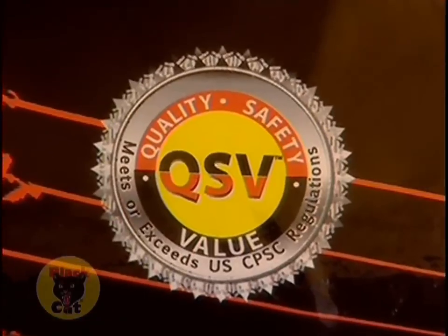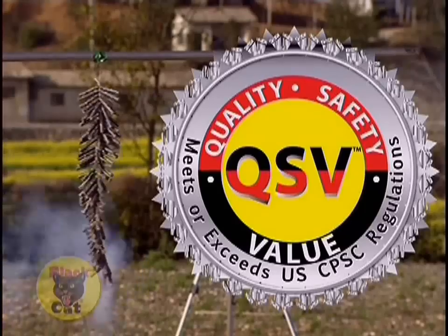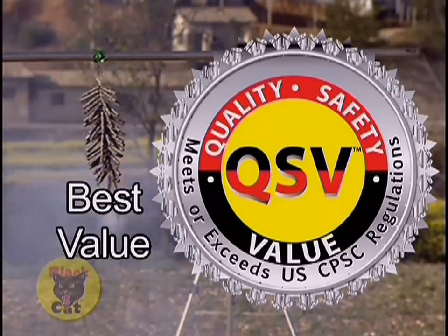Two: certified assurance of quality, safety, and value. That's the QSV seal. Remember, QSV translates into more bang for your buck.